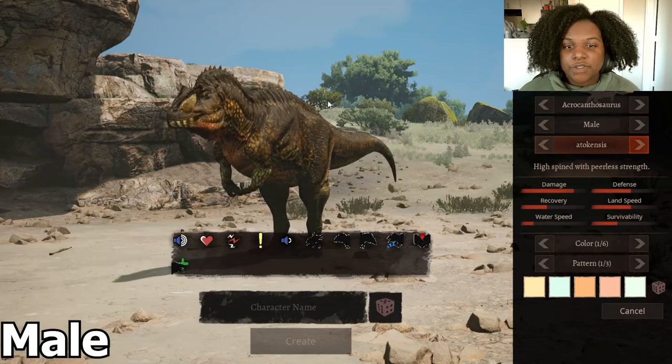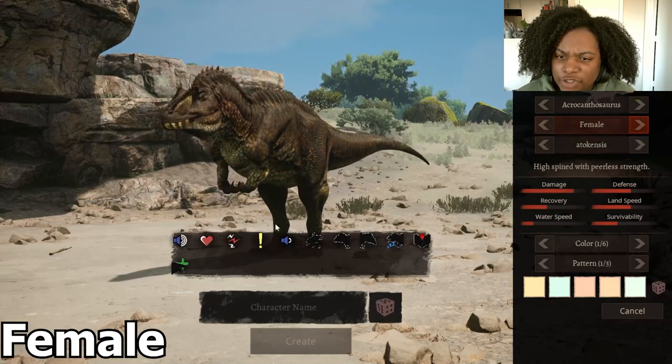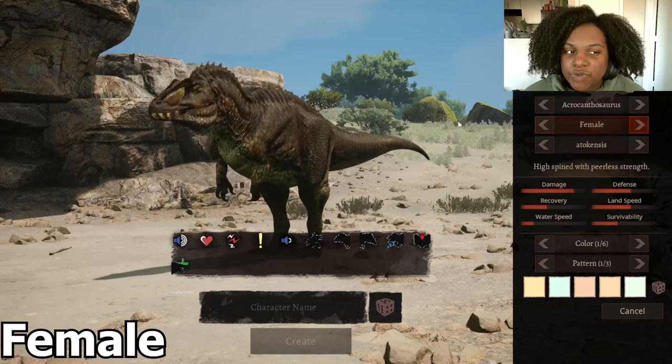Let's check out the female skin real quick. It's more green, yellowish green. There's a little bit of orange still here, but it's also darker.